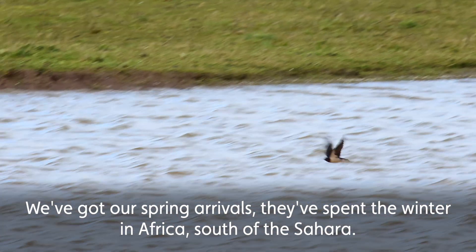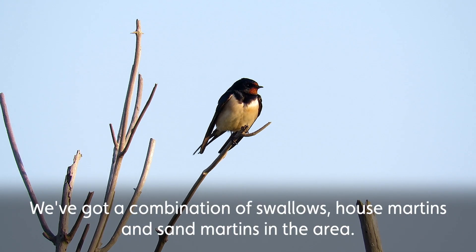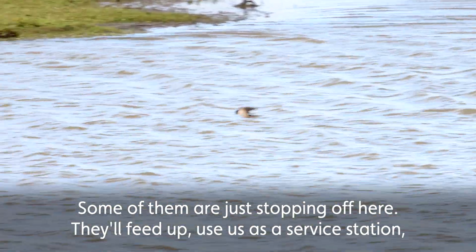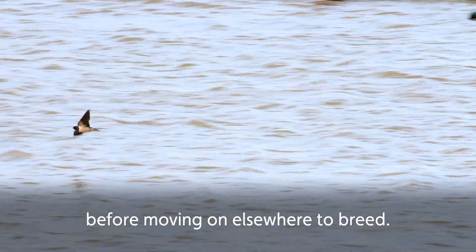So we've got our spring arrivals — they've spent the winter in Africa, south of the Sahara, and they've migrated all that way. We've got a combination of swallows, house martins, and sand martins in the area. Some of them are just stopping off here, feeding up, using us as a service station before moving on elsewhere to wherever it is they're planning to breed.